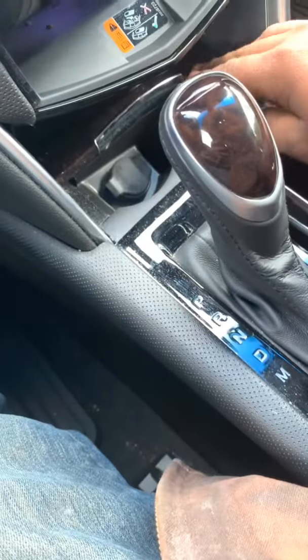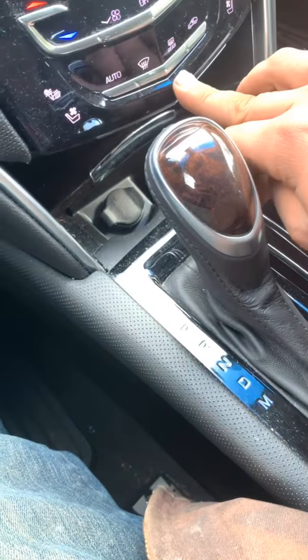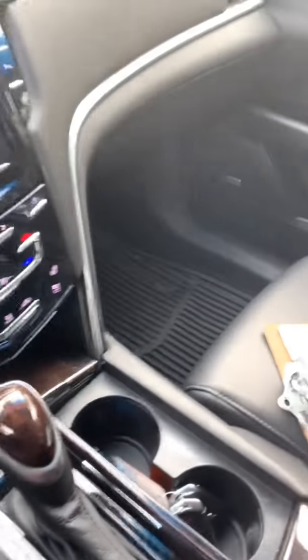Right there's your chargers and charging ports and all that. Get that to close. I guess it's not a glove box, but then you have this little compartment here.